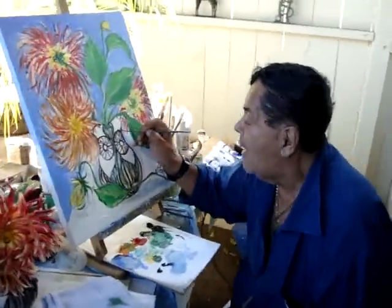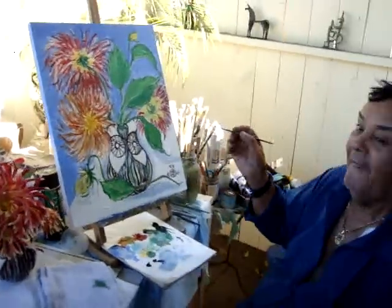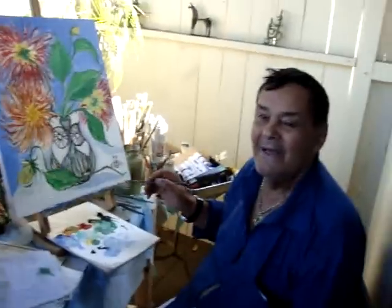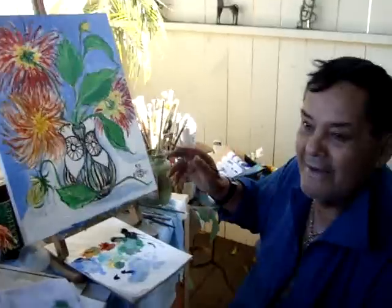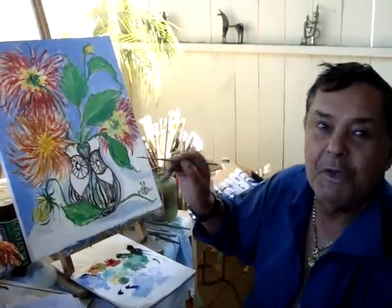This is Barney Brown — isn't this beautiful? Hi, Barney. I'm a little messed up today, but that's okay. It doesn't matter. When you're painting, it just has nothing to do with what you put on the canvas.